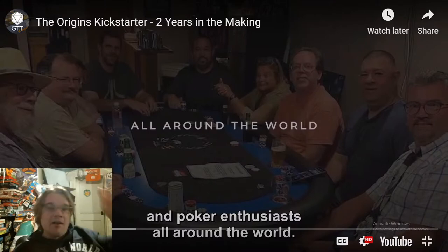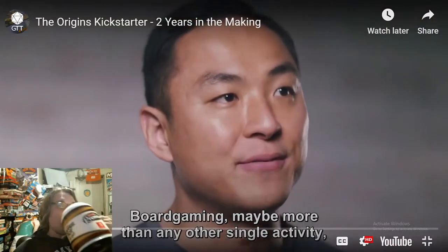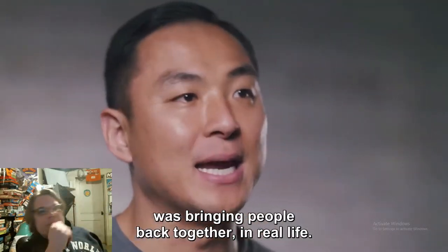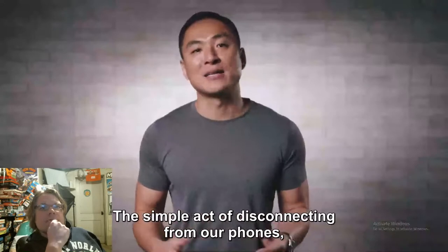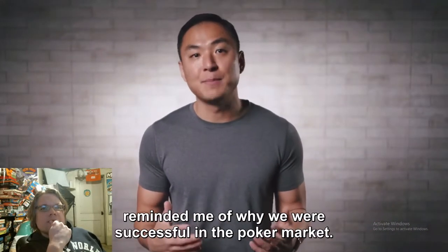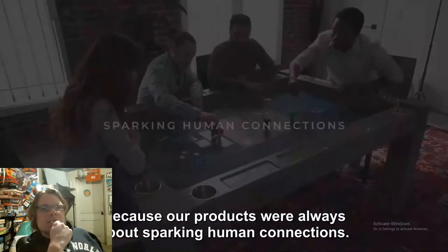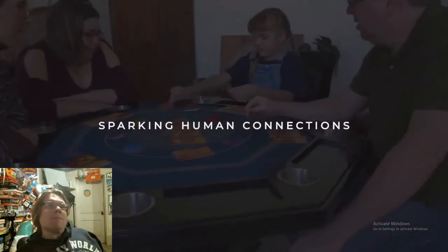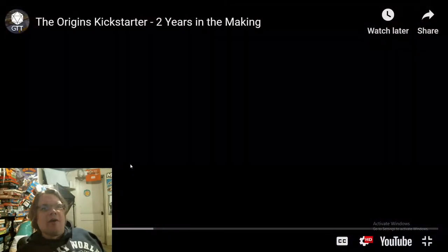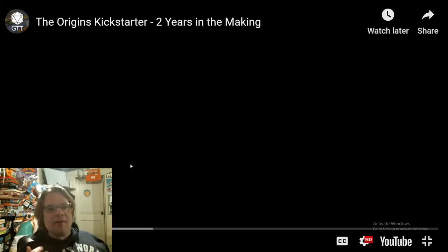More than any other single activity was bringing people back together in real life — the simple act of disconnecting from our phones and connecting with friends and family reminded George of why they were successful in the poker market, because their products were always about sparking connections. This is the point where you start thinking about when you used to have a poker game. I used to love poker — the bluffing, the stress, the heart beating a mile a minute.